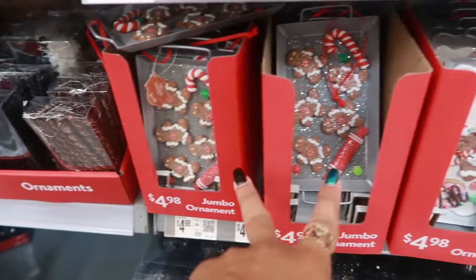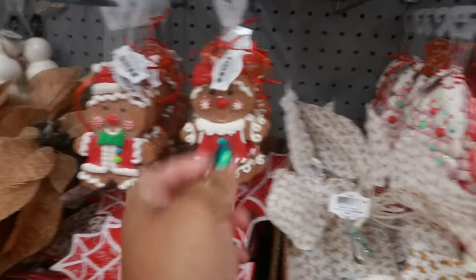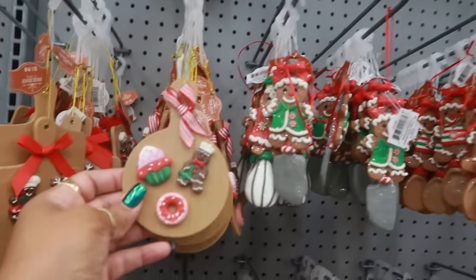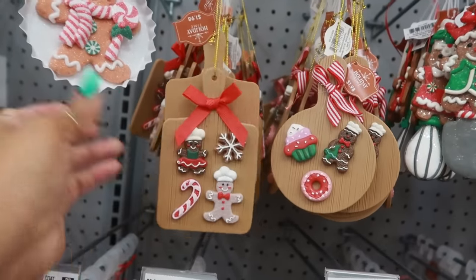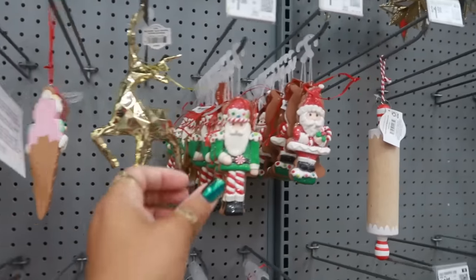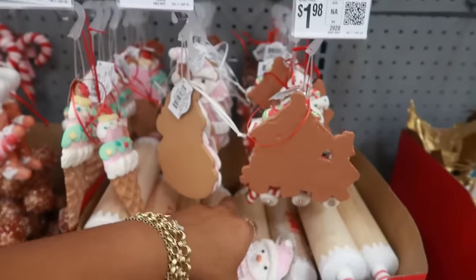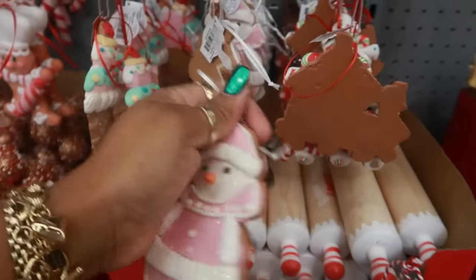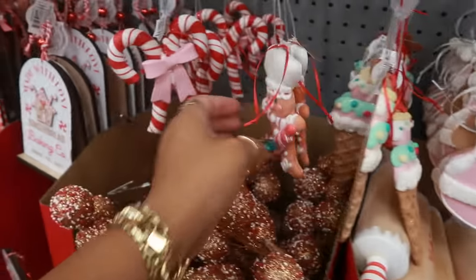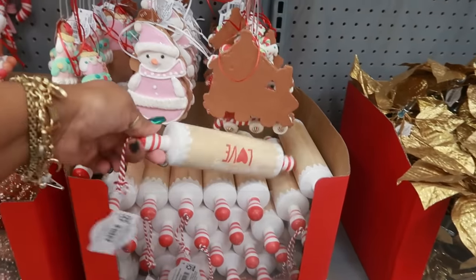Gingerbread ornaments — those are the same. I do like that one. Those are $4.98. These are $1.98, and they all look about the same. I don't remember these two from last year. These look like the little cookie cutouts, also $1.98.